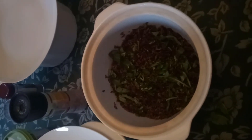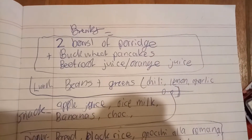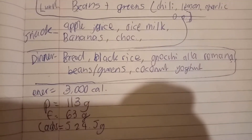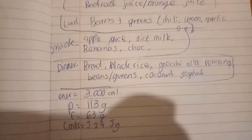Roman-style gnocchi, and that's some rice and greens. So basically what I had was two bowls of porridge, some buckwheat pancakes, and beetroot juice with orange juice as well. Beetroot juice is something I really like because it naturally lowers your blood pressure.